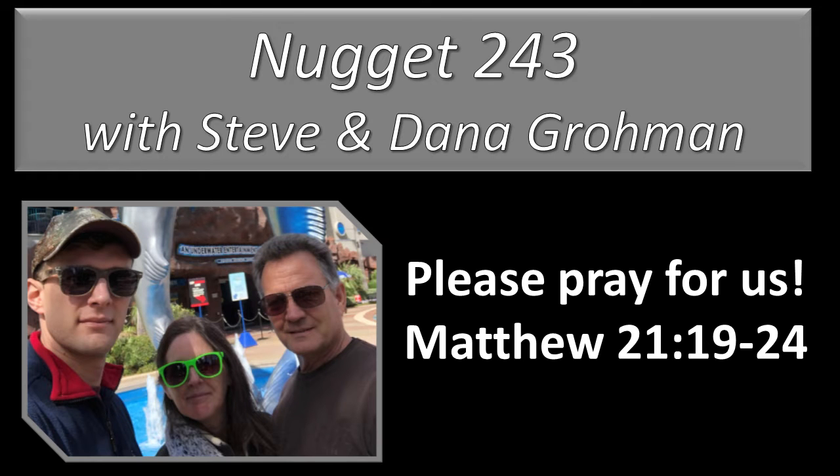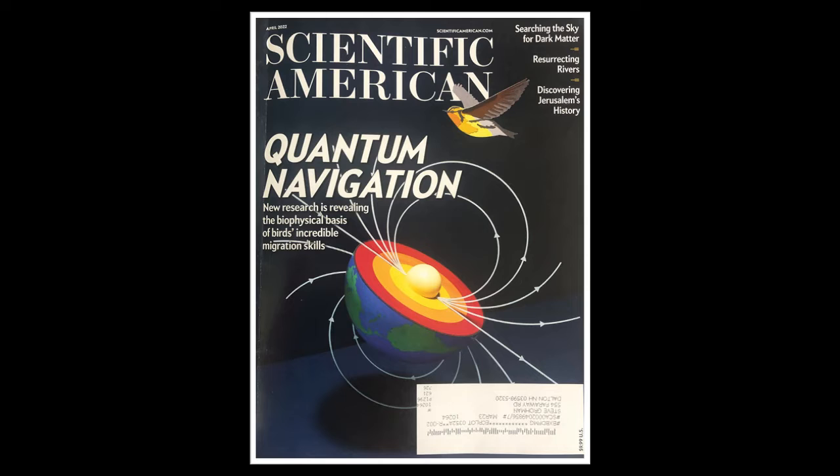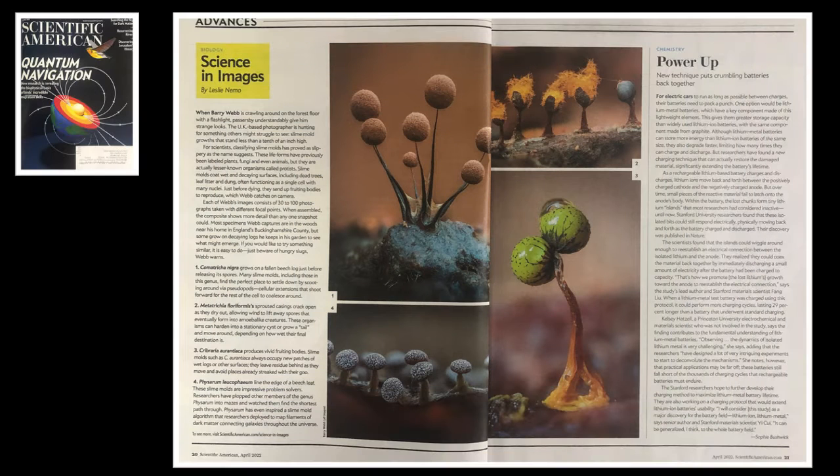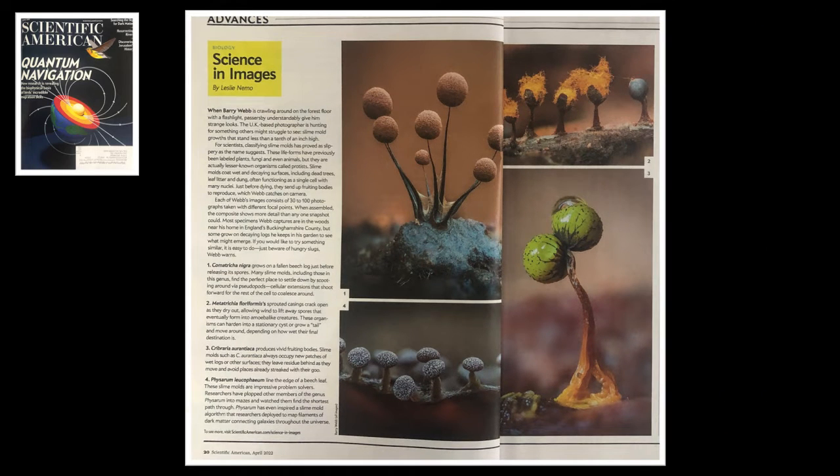Welcome to Nugget 243 with Stephen David Roman. We're continuing in the same Scientific American April 2022, and there is another cool article about a tiny part of creation that God has made. It's science in images, and the images are actually what caught my eye. These pictures are awesome. Beautiful, aren't they?